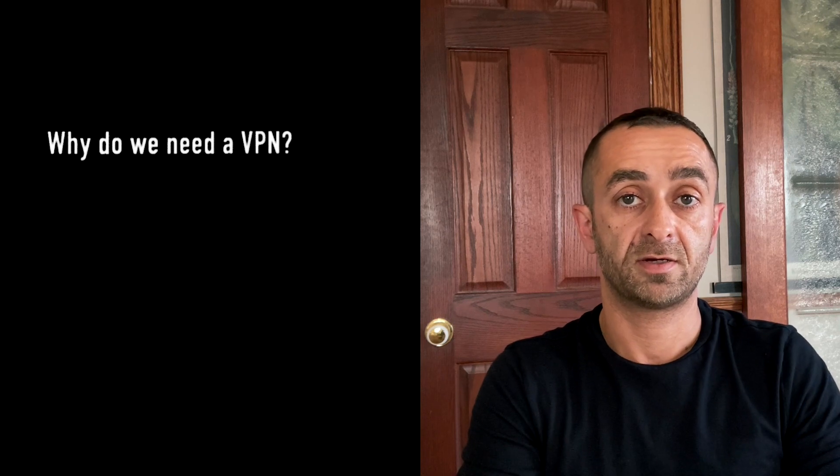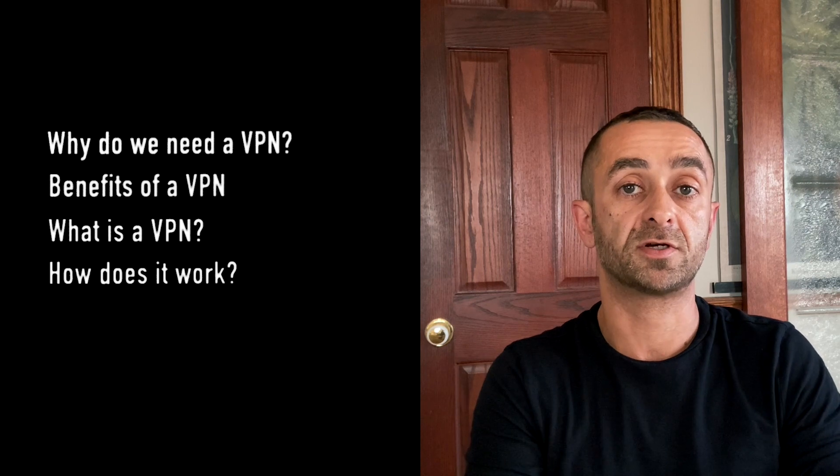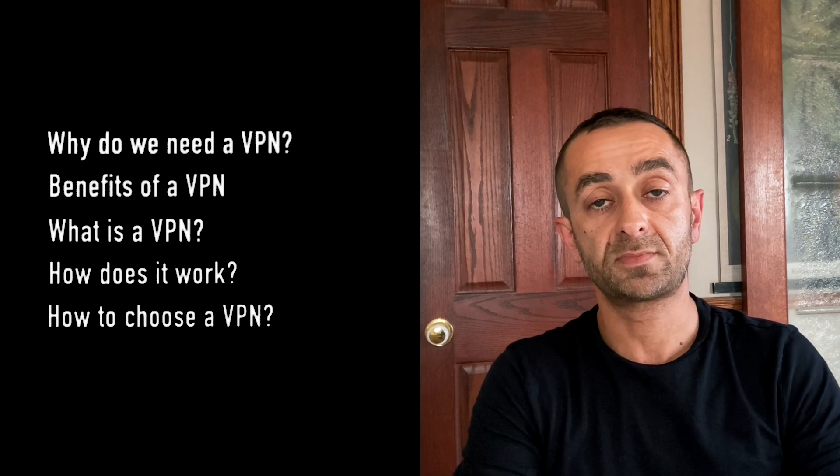Hi, I'm Moussa Elisa, FastVPN Product Manager at Namecheap. In today's video we'll cover the following topics: why do we need a VPN, what are the benefits of a VPN, what is a VPN and how does it work, and how do we choose the right VPN. Let's start.